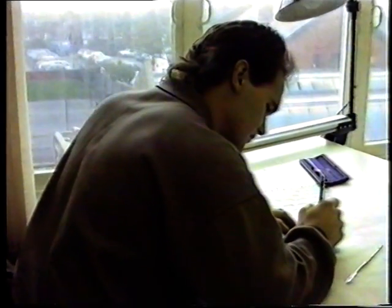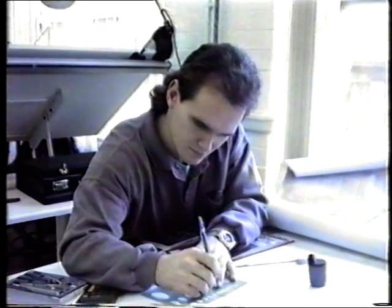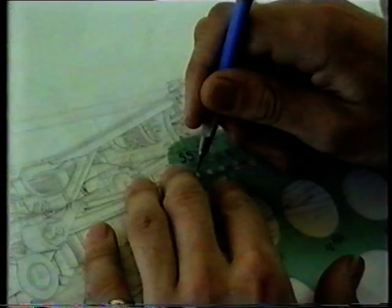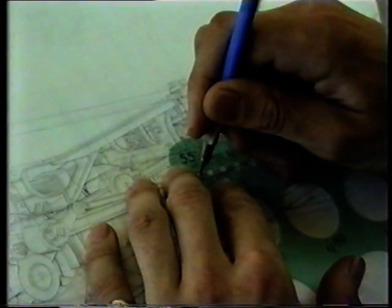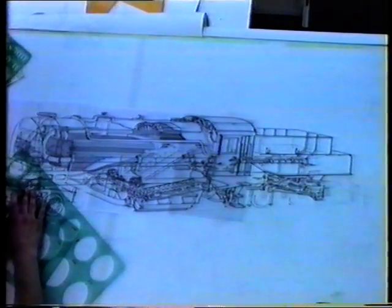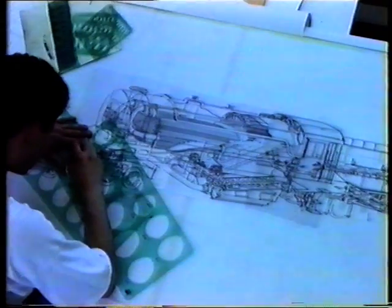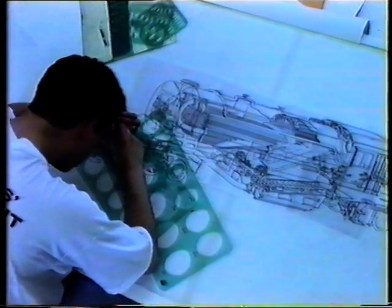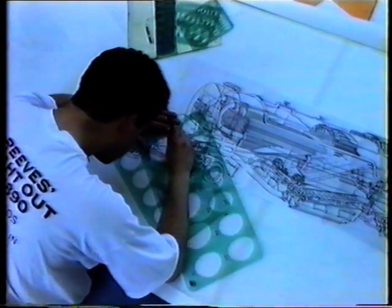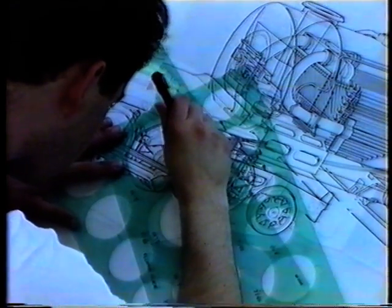The drawing is then produced to a pencil stage, each team member being responsible for a section. When all details are complete the five pencil drawings are combined. The illustration is then progressed using ink line, which will make it more suitable for reproduction. Each team member works in turn to add their section.